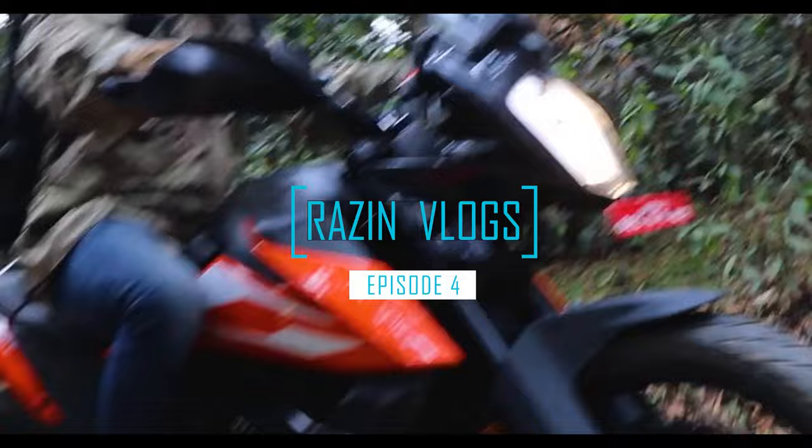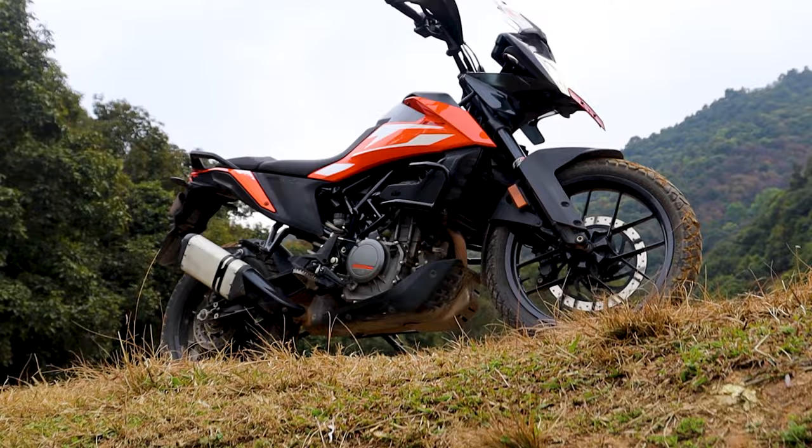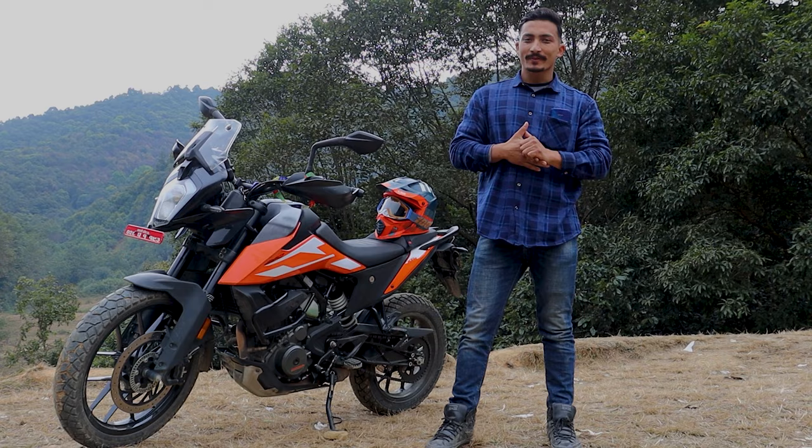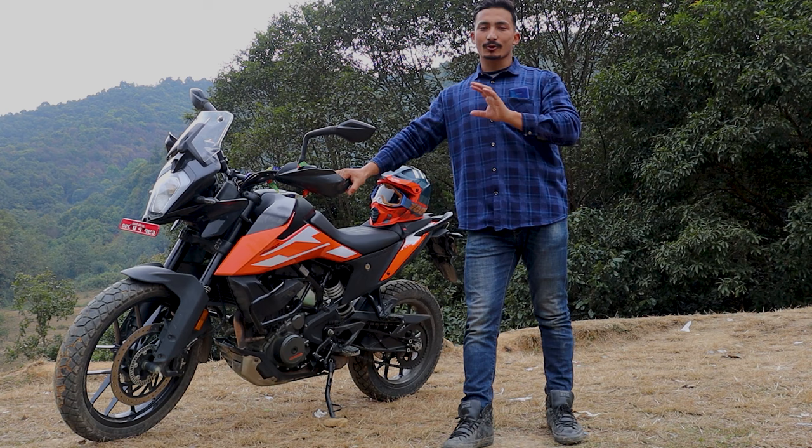This is the fourth episode of RajinVlogs. Today, I'm going to review a bike. I'm a professional reviewer, and this will be one of the few reviews on the KTM Adventure 250 in Nepal.